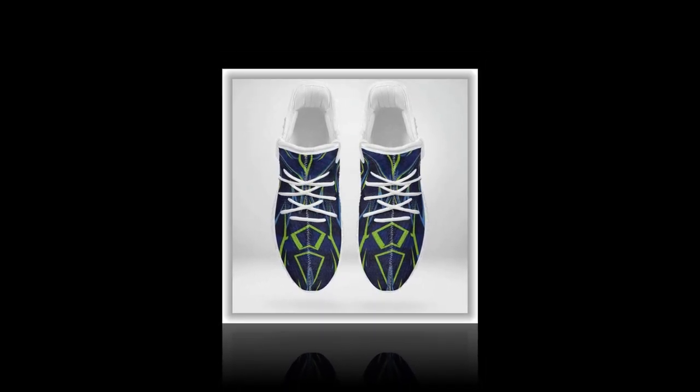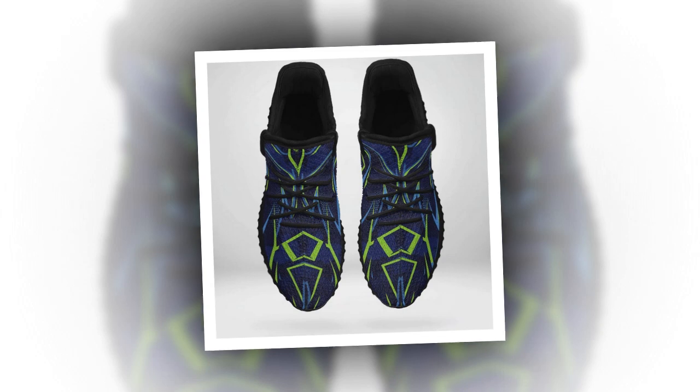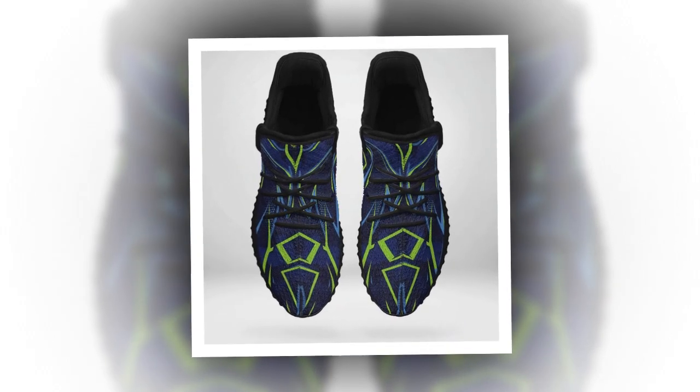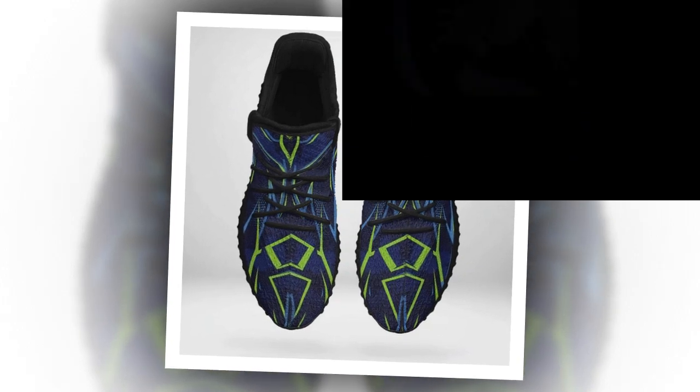If you like the products, the links to them are in the description and the comment section. Now let's discuss what makes these shoes perfect for standing on concrete all day. There are five essential features to look for in any shoe if you're working on hard surfaces, and these shoes check all the boxes.